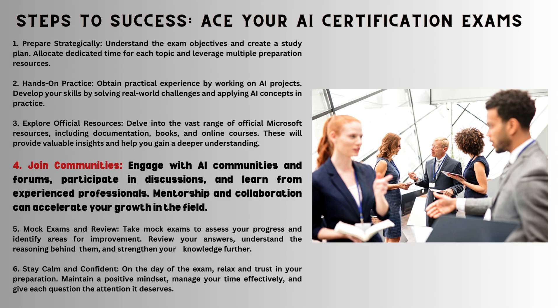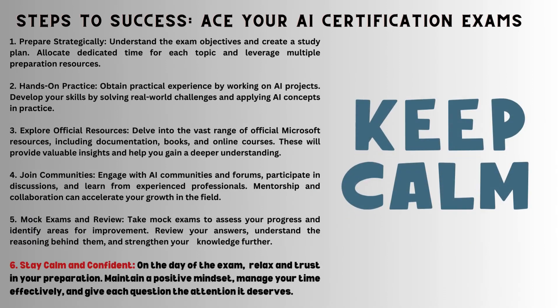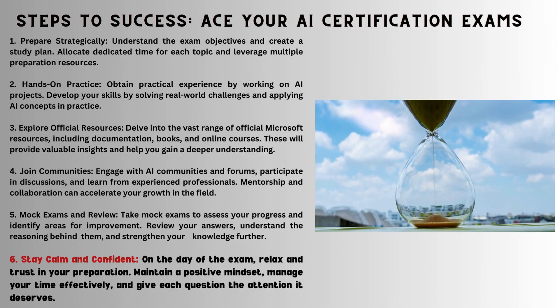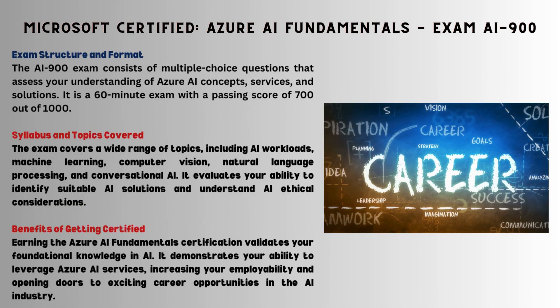Fifth is mock mastery: assess, review, and strengthen. Sixth is calm confidence: on exam day, trust your prep, stay positive, and manage time. AI-900 — understand Azure AI in 60 minutes; foundation validated, doors open for exciting AI careers.